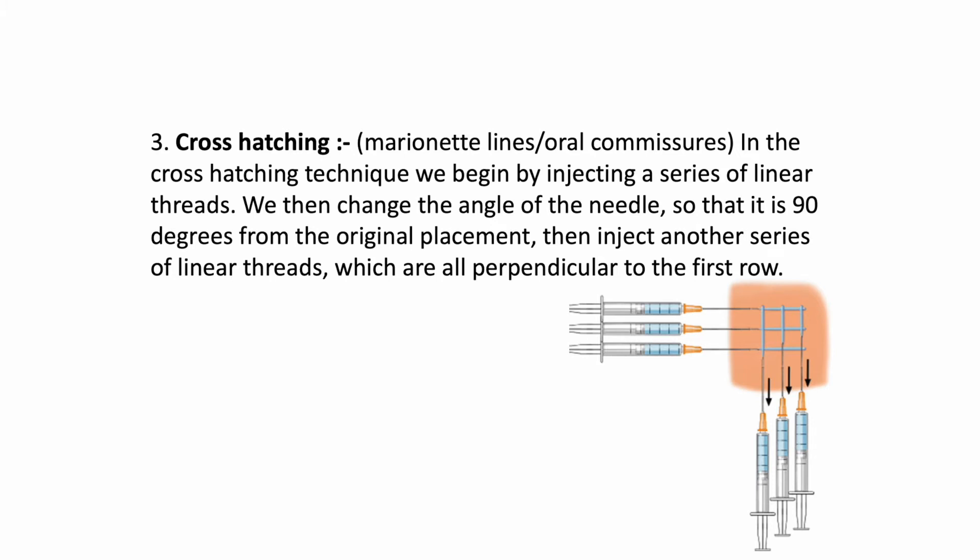Cross hatching is a brilliant technique for marionette lines or oral commissures. Oral commissures are when patients complain about a downturned smile; marionette lines are the lines that appear from the bottom of the mouth going down towards the chin and jawline — a primary concern for patients. The cross-hatching technique begins by injecting a series of linear threads, then changing the angle of the needle to 90 degrees from the original placement and injecting another series of linear threads perpendicular to the first row — the best way to describe this is a noughts-and-crosses grid. If there are suitable patients on the day we will demonstrate this technique. Please don't worry too much about the techniques, as it will all become much easier when you are practically doing them yourselves.